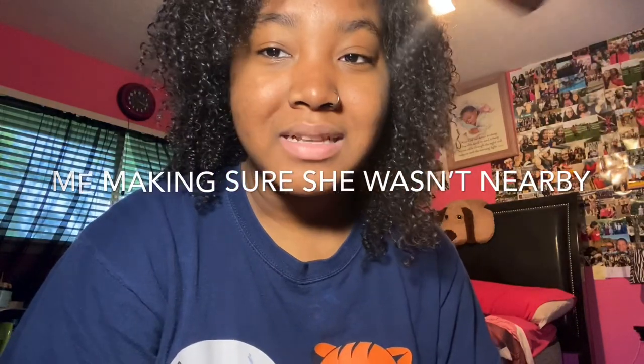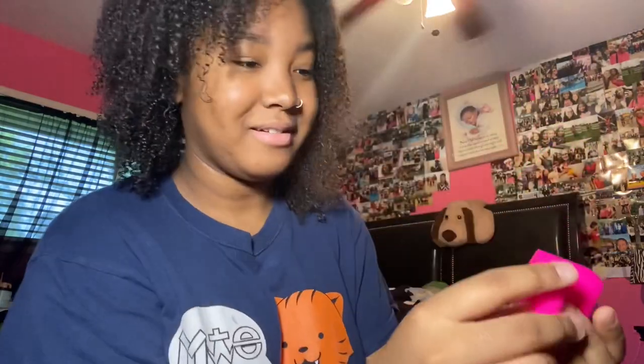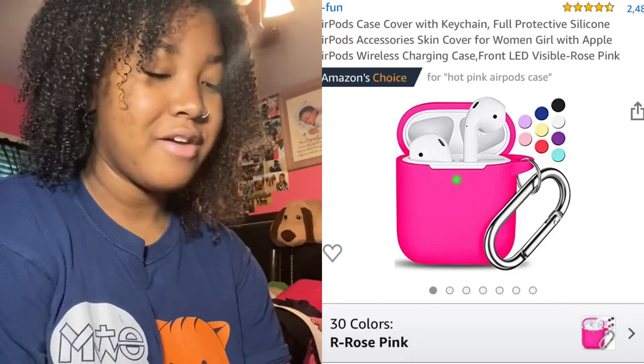It's an AirPods case. Her birthday is March 30th so I got her a lot of stuff, and she doesn't have a case — it's just white. She's obsessed with pink, so I got her this hot pink one. It's bright and it also comes with that accessory. This is so pretty — it makes me want one.